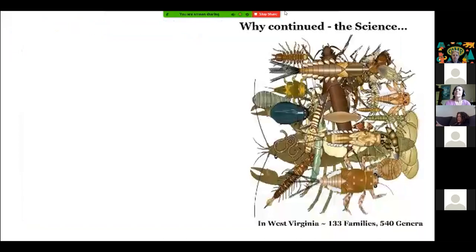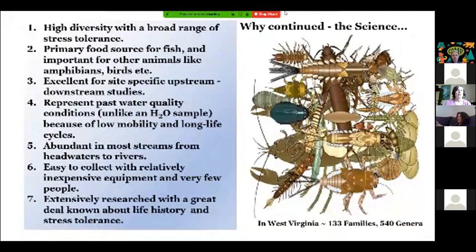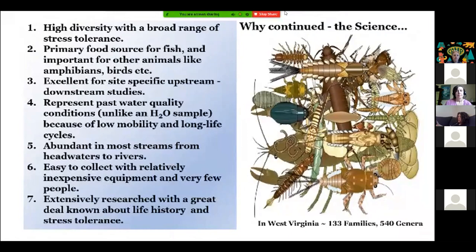They can be found in most of our streams and rivers here in West Virginia, with a broad range — 133 families and over 540 genera. They're an important food source for other wildlife and fish. Also, sometimes if you're just collecting water samples to be sent to the lab for chemical analysis, that's going to give you a snapshot of just that particular day. But the nice thing about collecting BMIs is that if you're finding a lot of sensitive species, you know the water has probably been in good shape for the past year or so, because they can have a long life cycle — sometimes more than a year.